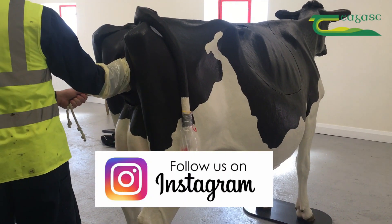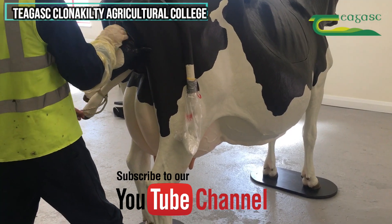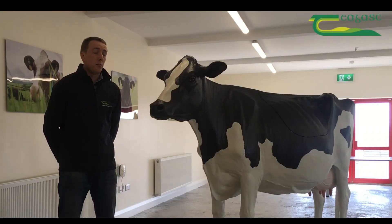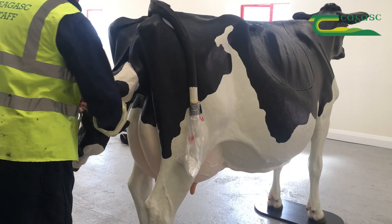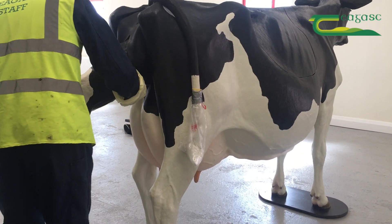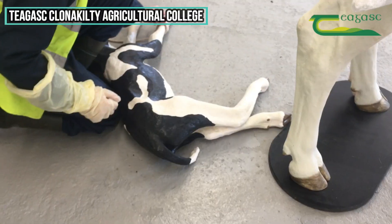This cow has been very, very useful for showing students how best to handle cows and keep it in a controlled environment. The feedback we've got so far from practicals from students has been very, very good. We find it very useful for our students who don't have as much practical hands-on experience when it comes to handling cows, and even when it comes to one of the practicals of calving the cow. It's been a very useful educational tool.